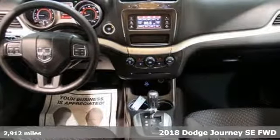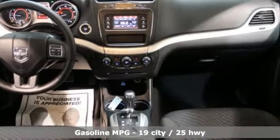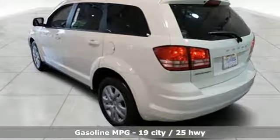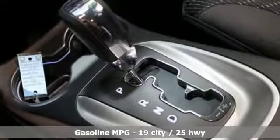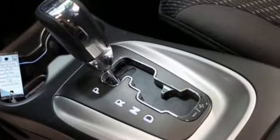A great vehicle is comprised of great features like these: inline four-cylinder engine, dual zone climate control, external memory control, auto-dimming rear view mirror, manual tilting steering column.